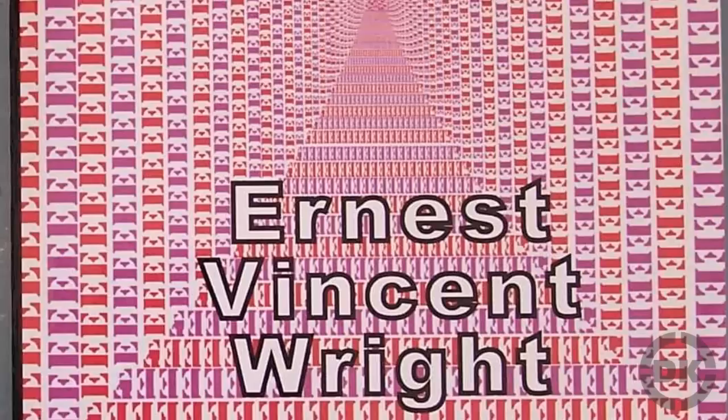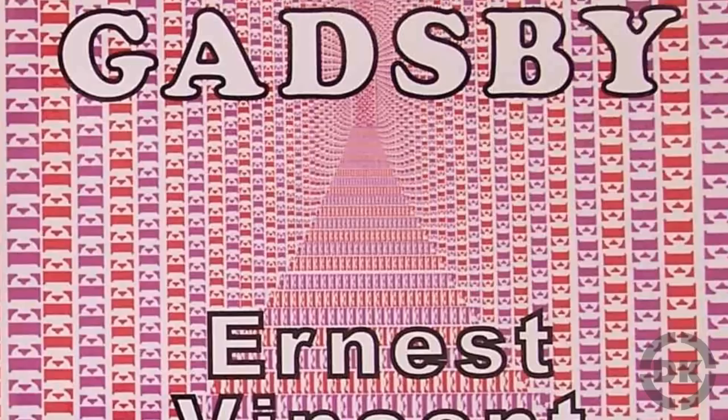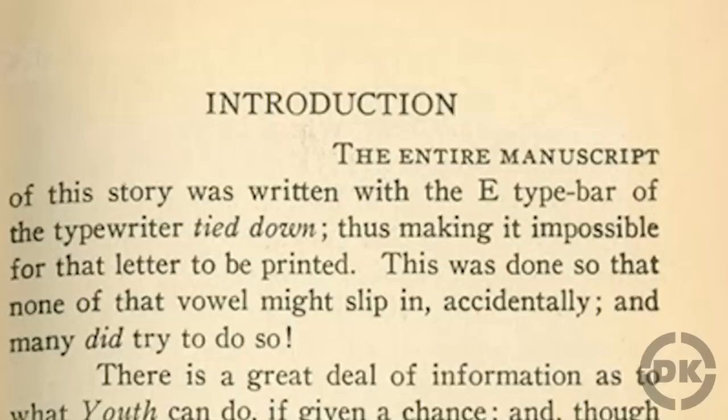Gadsby. Ernest Vincent Wright's 1939 novel Gadsby is over 50,000 words long. There is nothing remarkable about that. What makes this novel noteworthy is that it doesn't contain a single letter E anywhere other than the cover.